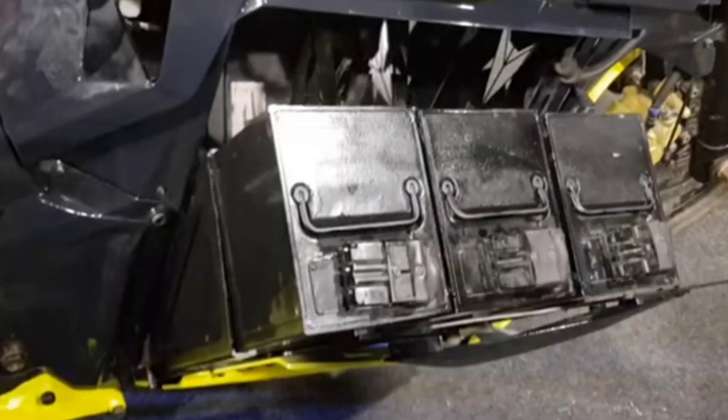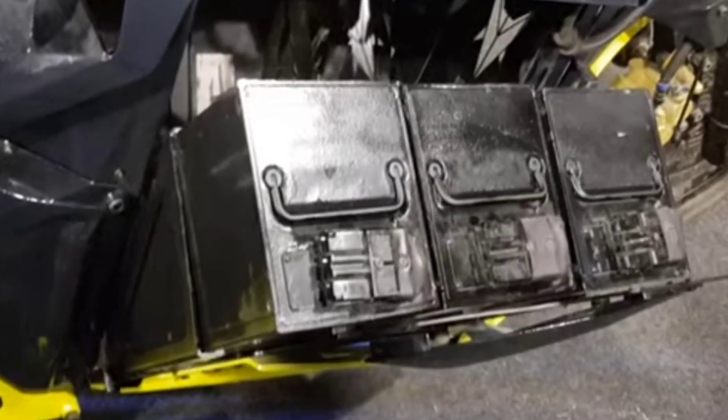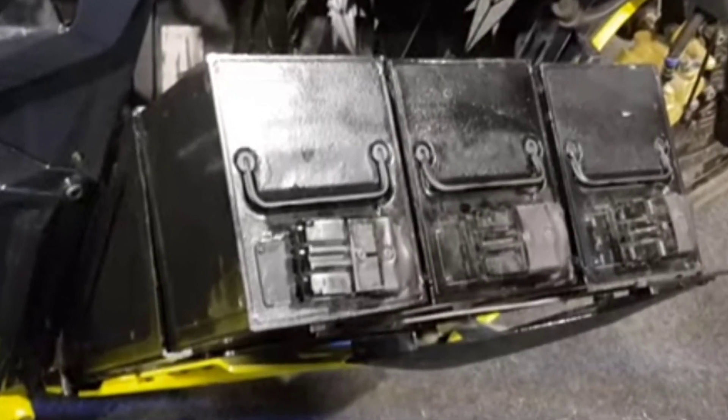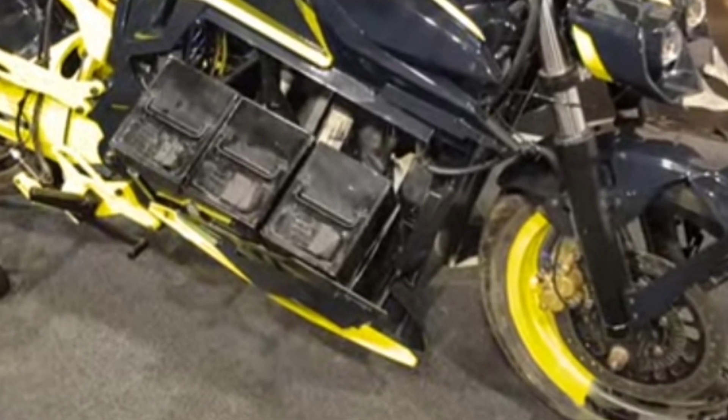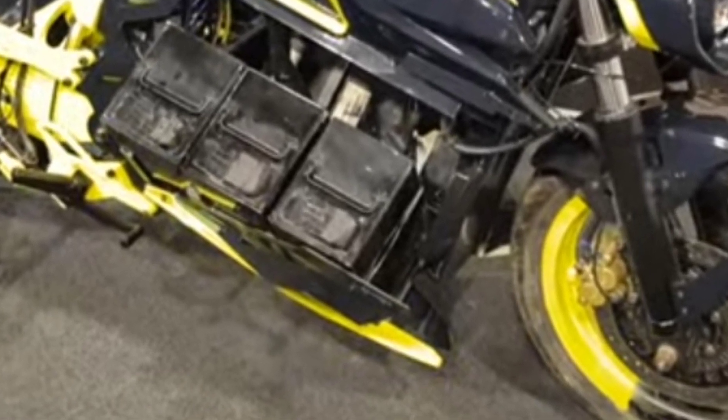This bike features a 9 kWh lithium-ion battery made up of 6 packs of 1.5 kWh each. The battery weighs 63 kg and the total bike weight is 175 kg.